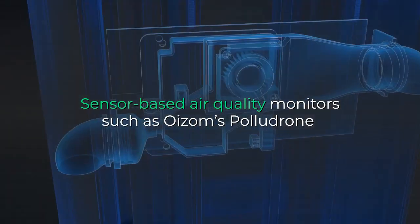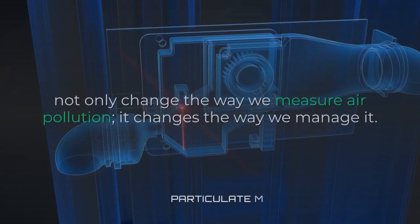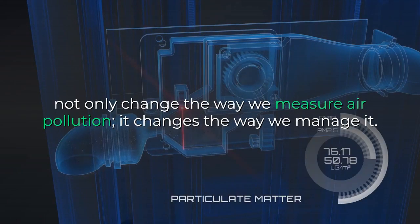Sensor-based air quality monitors such as Oizom's Polludrone not only change the way we measure air pollution, it changes the way we manage it.